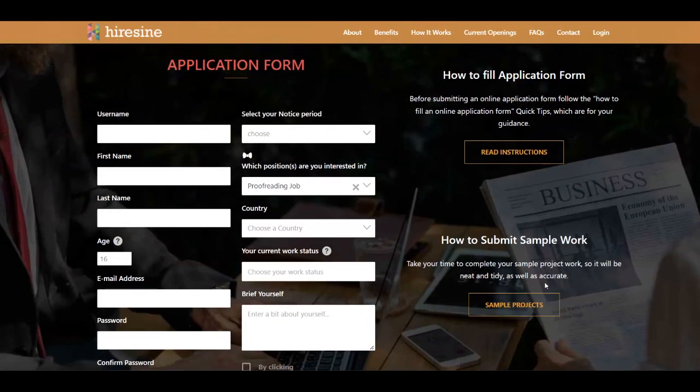You can read instructions about filling the application form and how to submit your sample work. You'll review your application and complete a test so they can review your work. After that, once you get accepted, you're going to receive documents from your clients that you need to proofread.